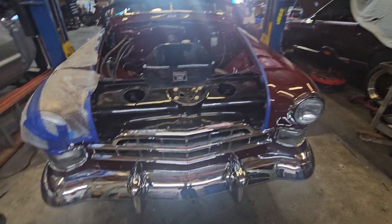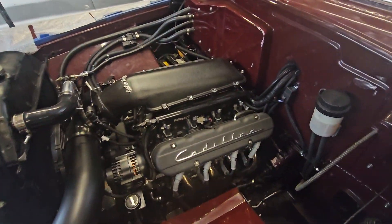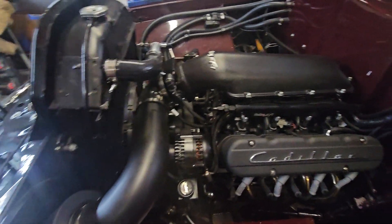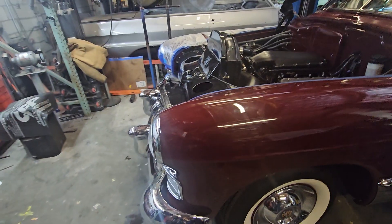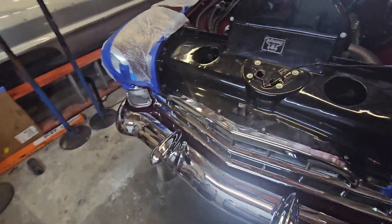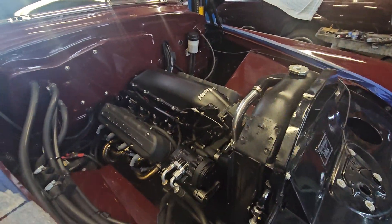What you're seeing here is a '48 Cadillac — and you know what it has in it? It has a 6.0 LS in it. Look at this motor. You would never think to see a 6.0 motor in a '48 Cadillac like this. A freaking '48 Cadillac with a 450 horsepower 6.0 LS motor with the Holley EFI.